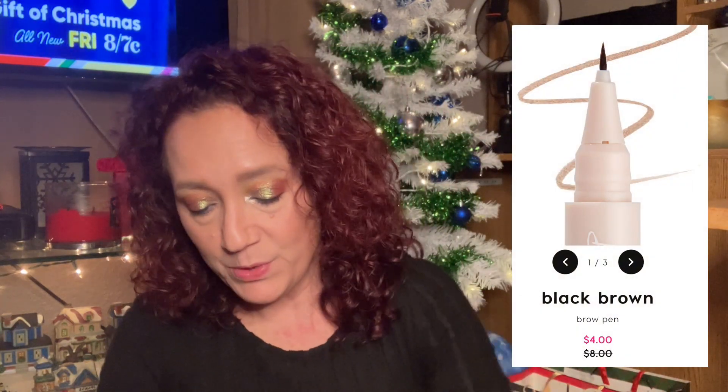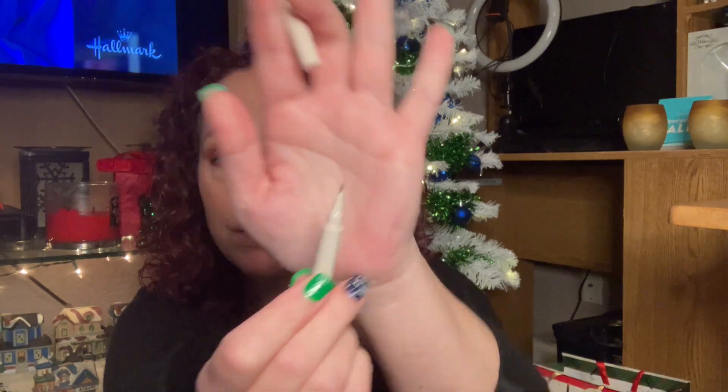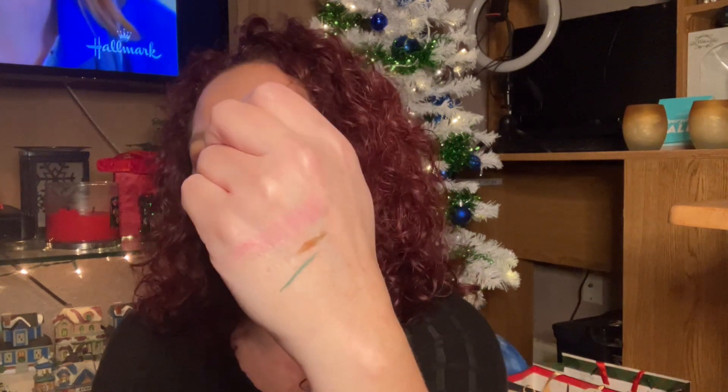Next thing we've got is the Feather Effect Brow Pen. What shade is this in? It's Black Brown. That might be a little too dark for me, but we'll see — we can give it a try. Let's put a little swatch on... oh, that actually might work really well. We'll have to try it out and see how it works. Excited for that.